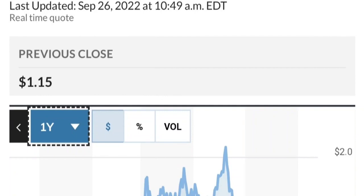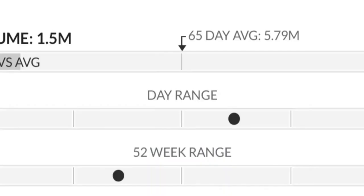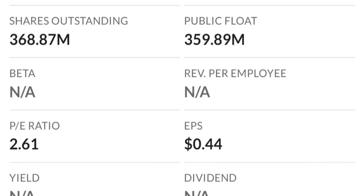To recap: GTE made a nice run from the accumulation area, but right now it seems a bit overbought. On the weekly chart, the reversal pattern suggests selling pressure is quite high. The RSI is coming down from overbought levels, and it looks like it wants to continue lower, so I'm being careful on this trade.